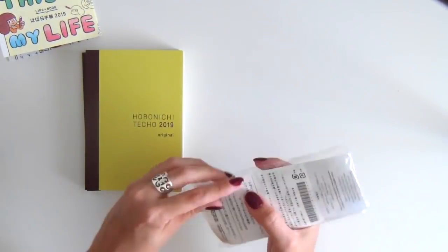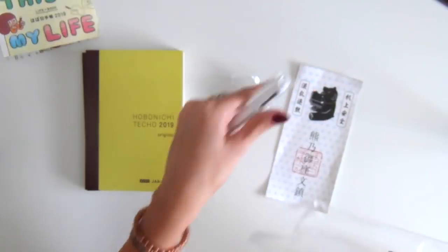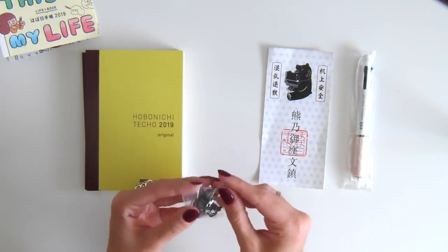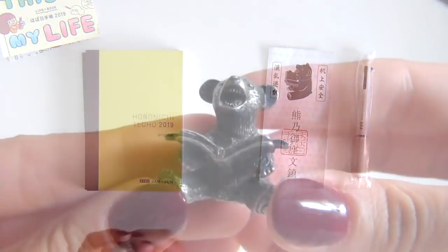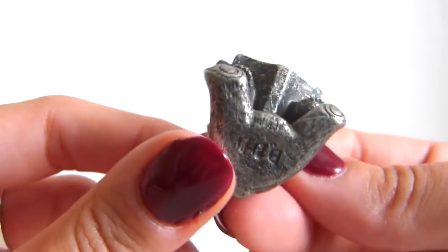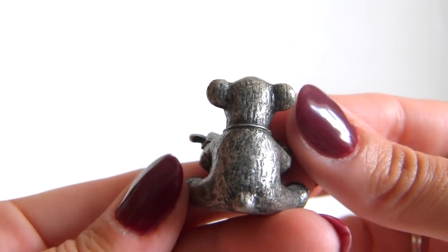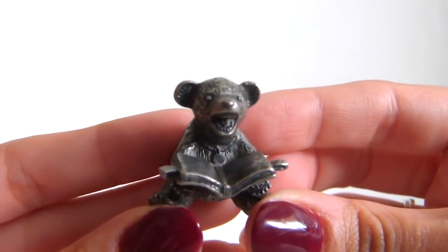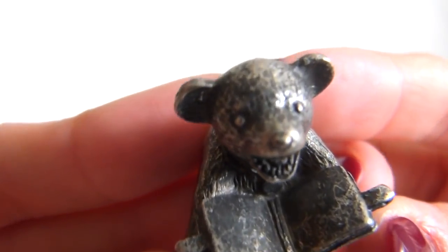When choosing any of the planners from the site you always get a free gift, and I could not be more in love with the gift that arrived. It is the awesome Uni Jet Stream pen and a lovely paperweight bear which they've decided to call the 'not scary bear.' This is the famous Hobonichi misunderstood bear — even with that smile full of teeth, he is the most adorable little paperweight and has so much detail.